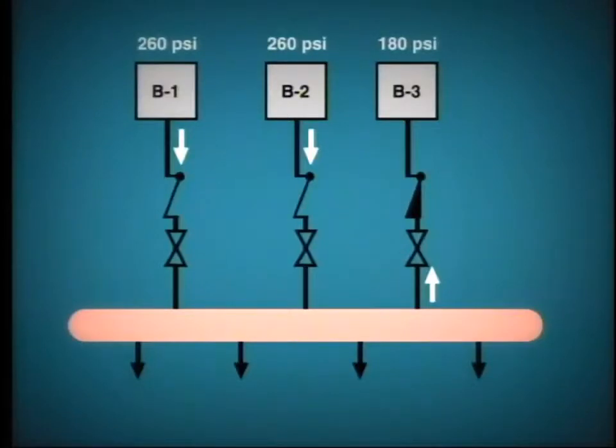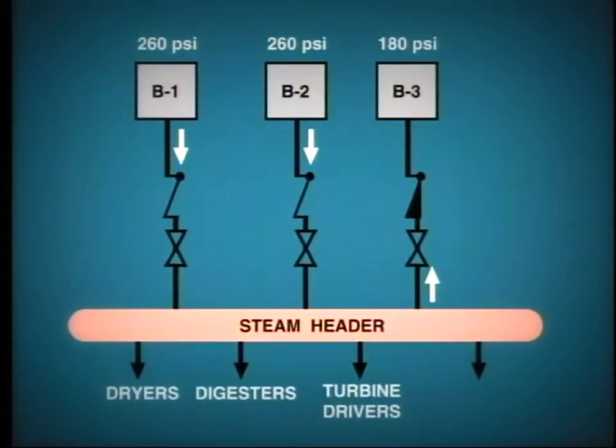In many industrial installations where steam is employed, the boilers feed into a common header like this. Steam then flows from the header to the various items of plant, such as dryers, digesters, turbine-driven pumps, and perhaps a turbine generator.